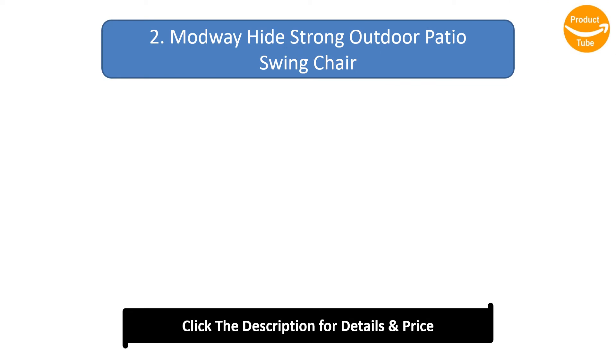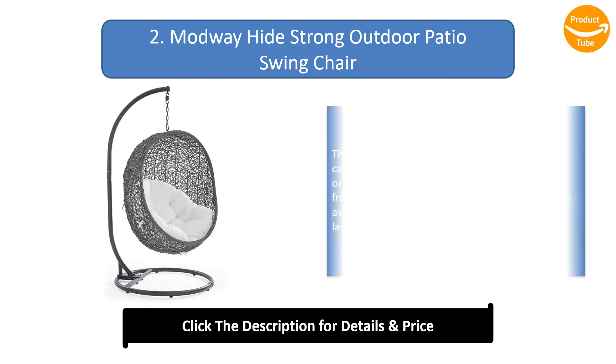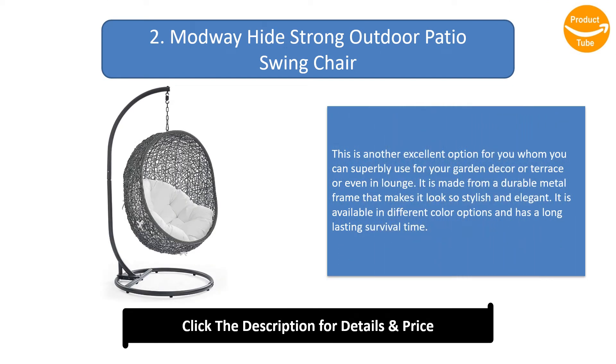Number 2: Modway Hide Strong Outdoor Patio Swing Chair. This is another excellent option which you can use for your garden decor, terrace, or lounge. It is made from a durable metal frame that makes it look stylish and elegant. It is available in different color options and has a long-lasting survival time.